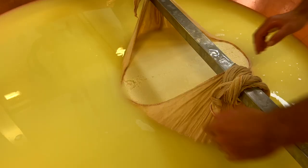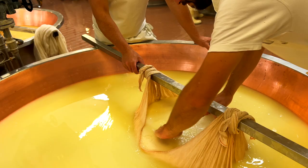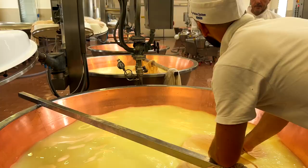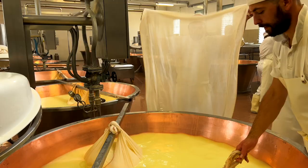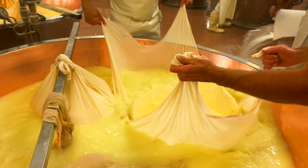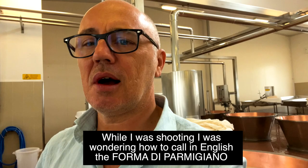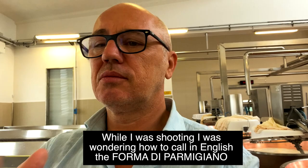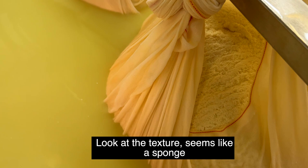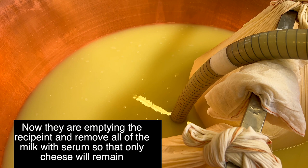Tradition and innovation. Now they are dividing this first big forma di parmigiano into two — this is the quantity that will turn into two forms of parmesan. It's like the delivery of a baby — it's fantastic. The shape of the parmesan in Italian is forma di parmigiano; probably the most effective way of calling it in English is 'wheel.' With this tube, they are emptying all the leftovers of the serum, so that only the cheese will remain.